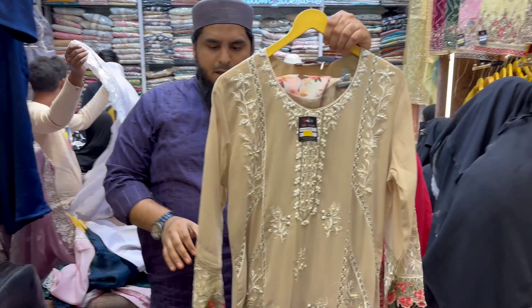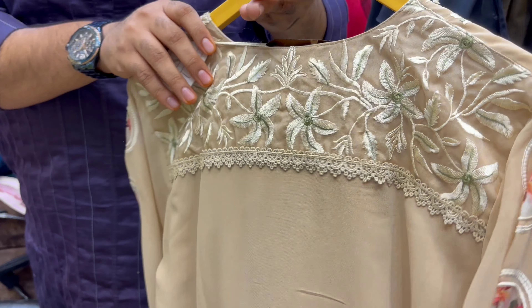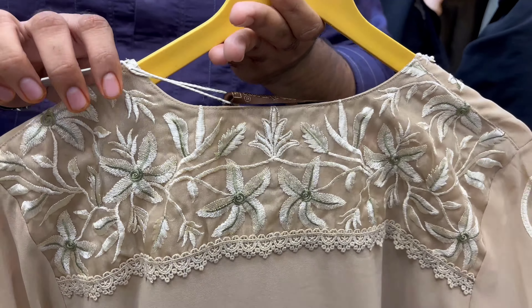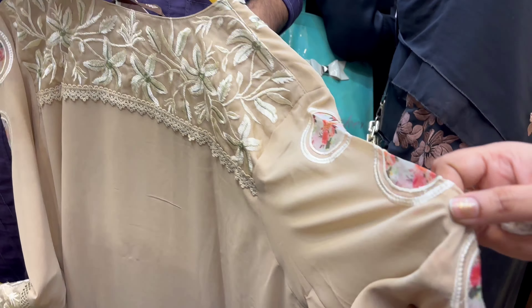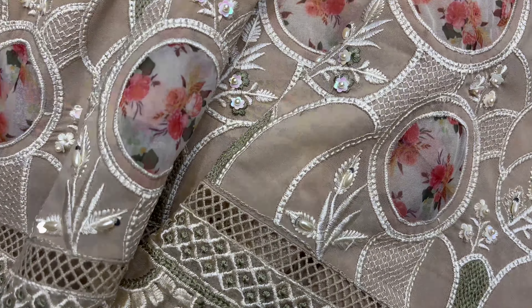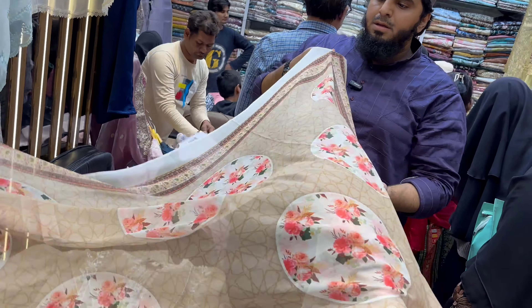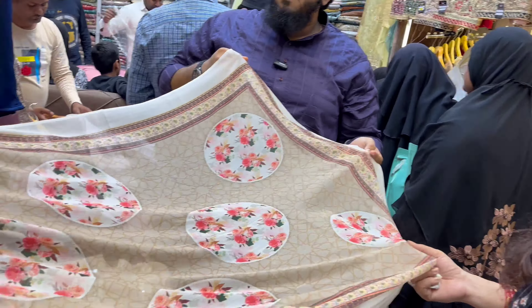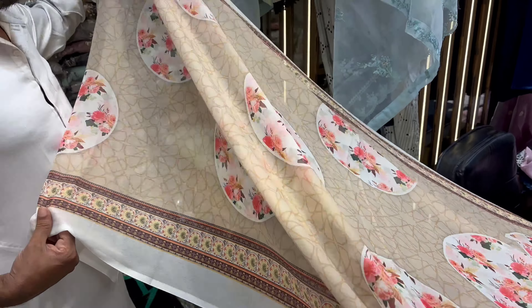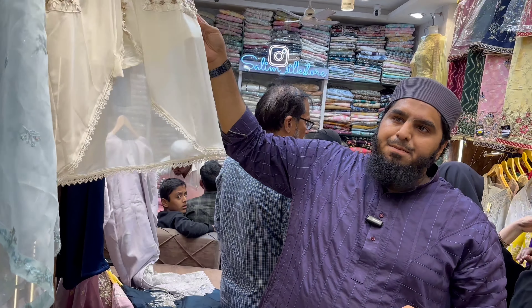This is the front, this is the patchwork, this is the back. This is a very beautiful, different type of design. All of these trendy articles are available at all locations — we will visit each one and show you everything. This is very soft, digital print, full size. This is also a very beautiful article in white.